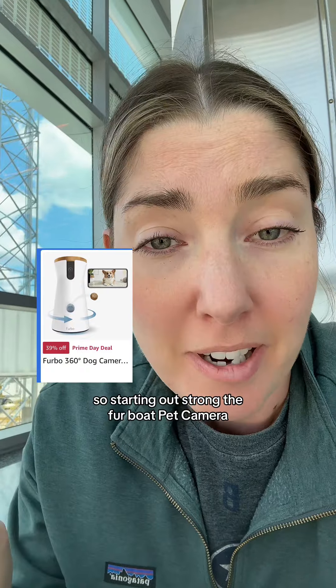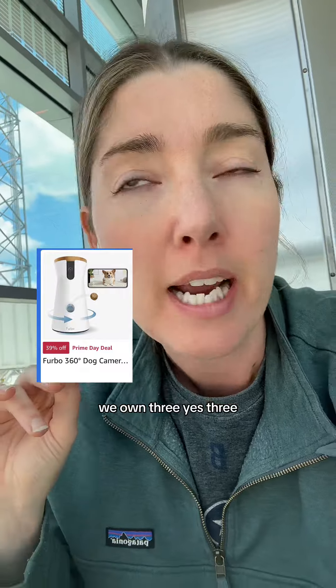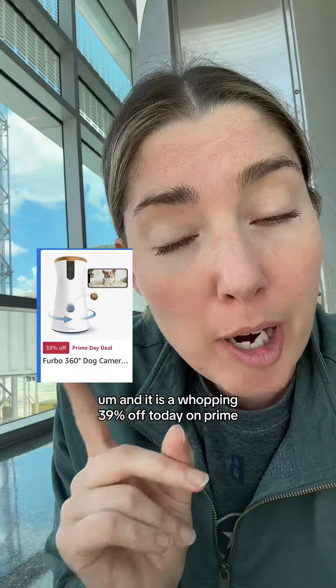Starting out strong: the Furbo Pet Camera. I absolutely love this product — we own three. And it is a whopping 39% off today on Prime.